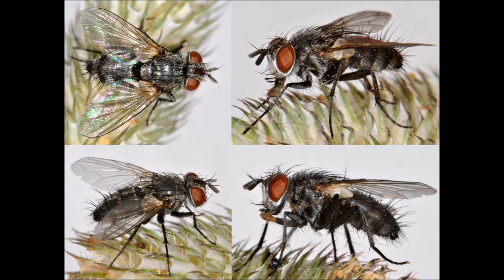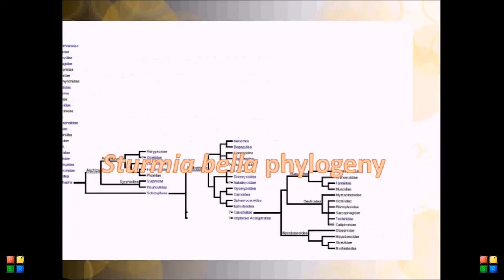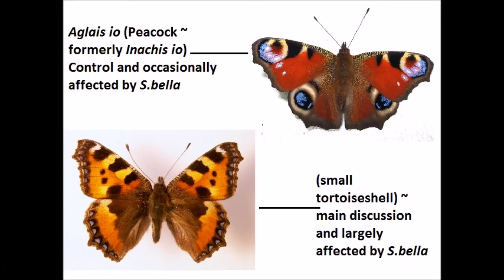I'm here to talk about Stermiabella parasitism in the UK and how it is affecting butterfly populations — if it is affecting butterfly populations — and whether it should be seen as a bad or a good thing. Stermiabella is a non-native parasitoid which in the UK mainly affects phallidae butterflies.